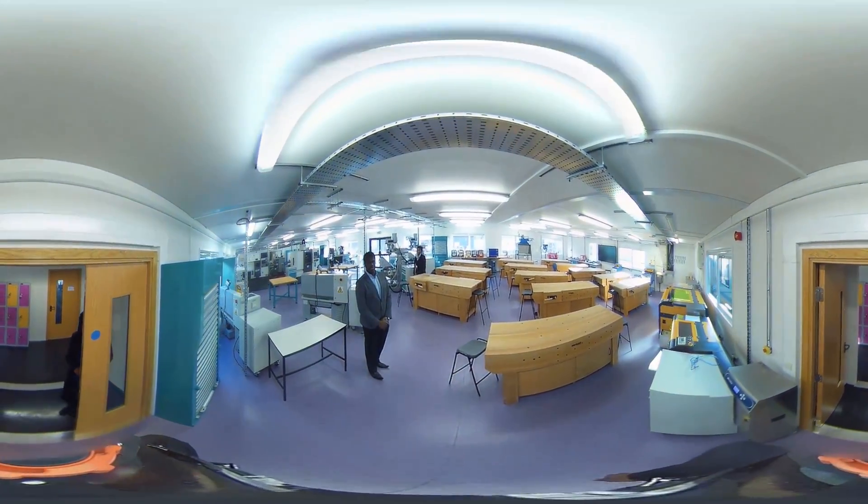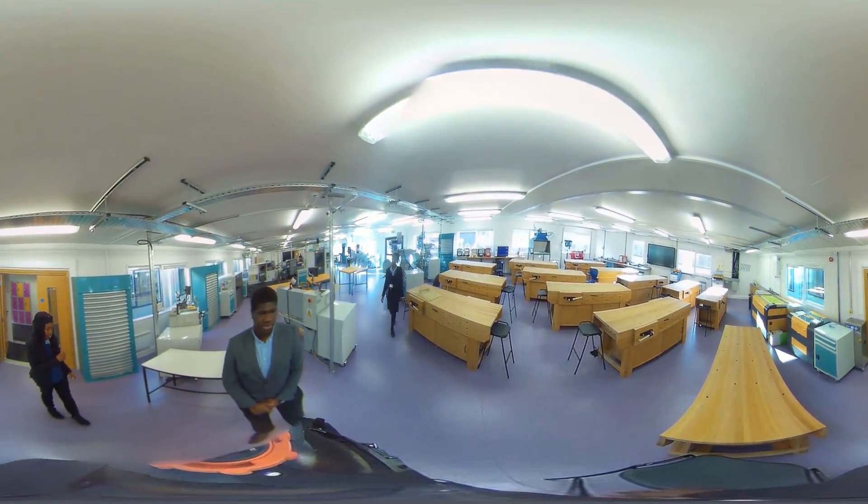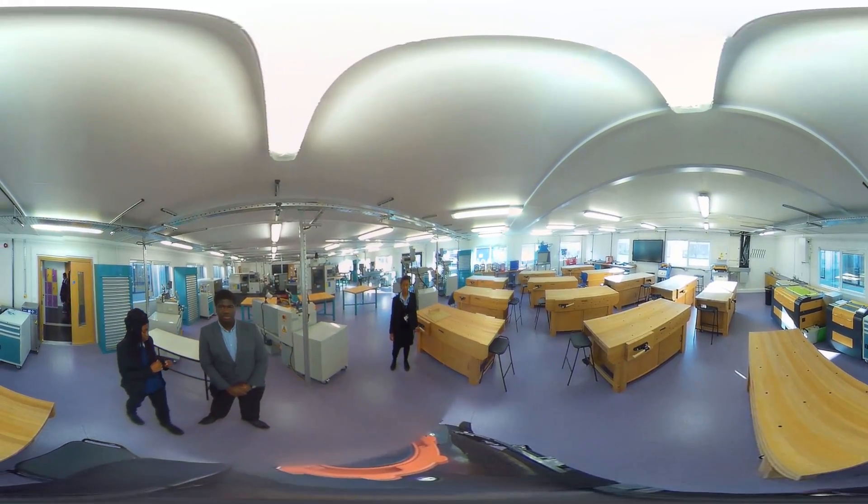Welcome to the engineering room where we have a lot of equipment such as laser printers, vacuum formers, 3D printers, and CNC machines.